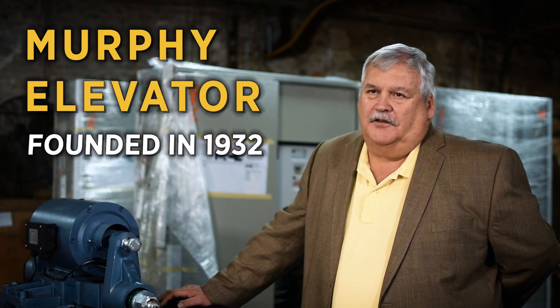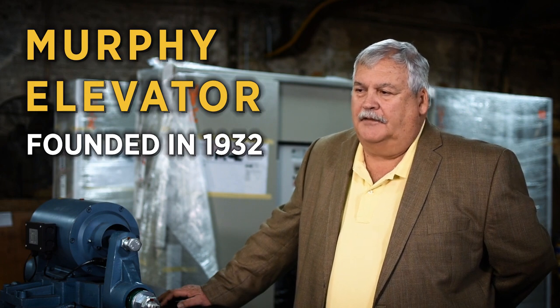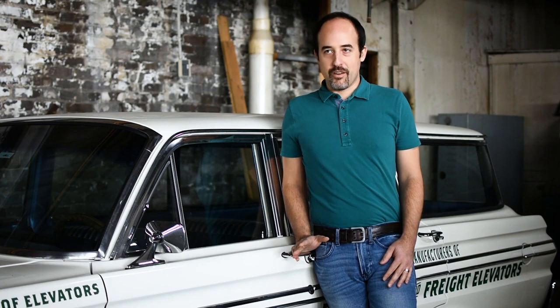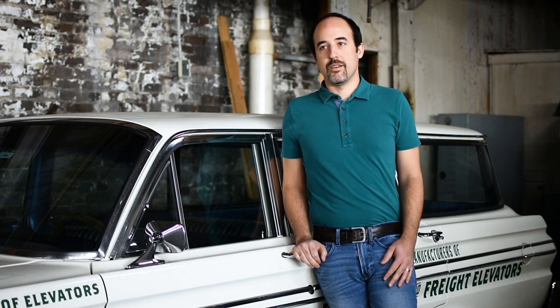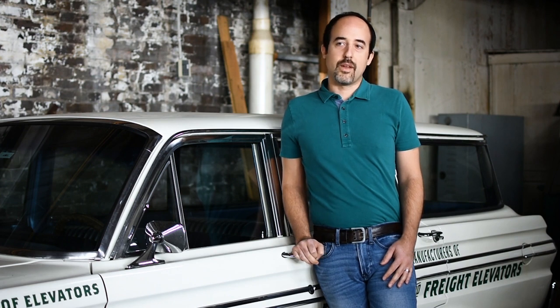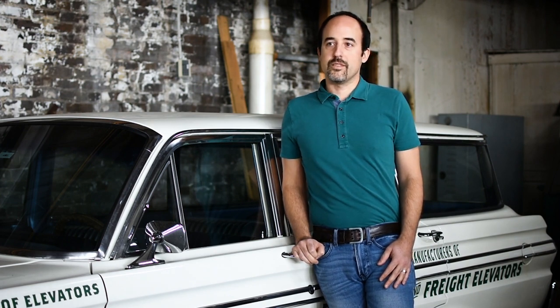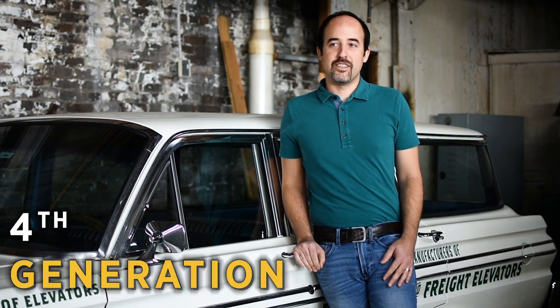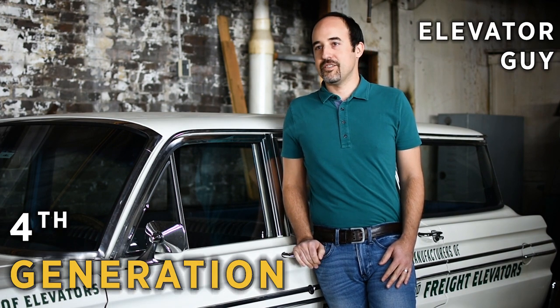It was founded in 1932 by Max Hoffman, George Murphy, and Bill Goodwin. My great-grandfather was the chief engineer of Murphy Elevator. He was hired in 1936 or so. And then my grandfather and my father both worked here in management as presidents. So I'm a fourth-generation elevator guy, I guess you could say.